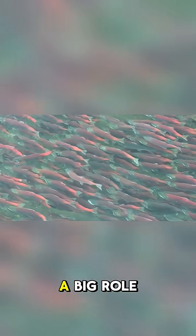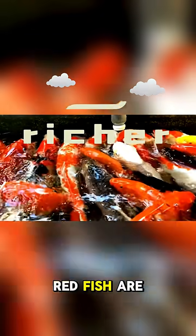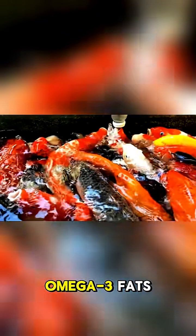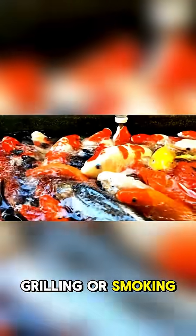Diet also plays a big role — salmon and trout eat tiny crustaceans rich in a red pigment called astaxanthin, which enhances their color. But the differences don't stop at appearance. Redfish are oilier and richer in omega-3 fats, giving them a bold, buttery flavor perfect for grilling or smoking.